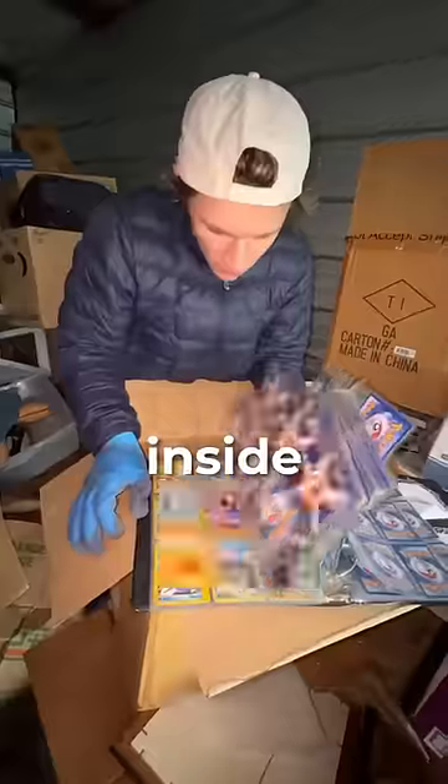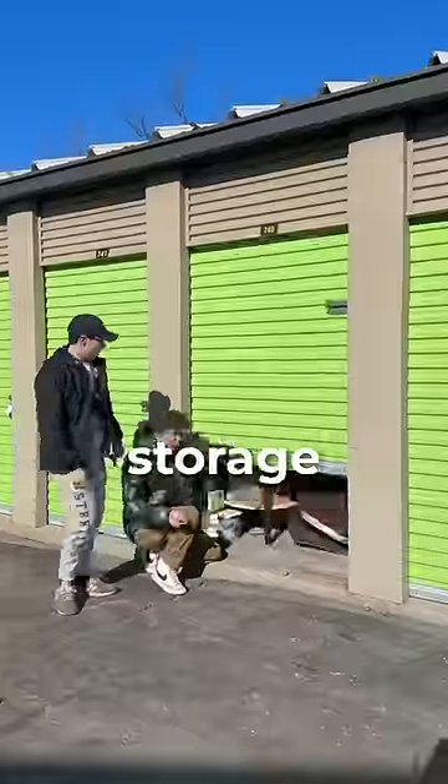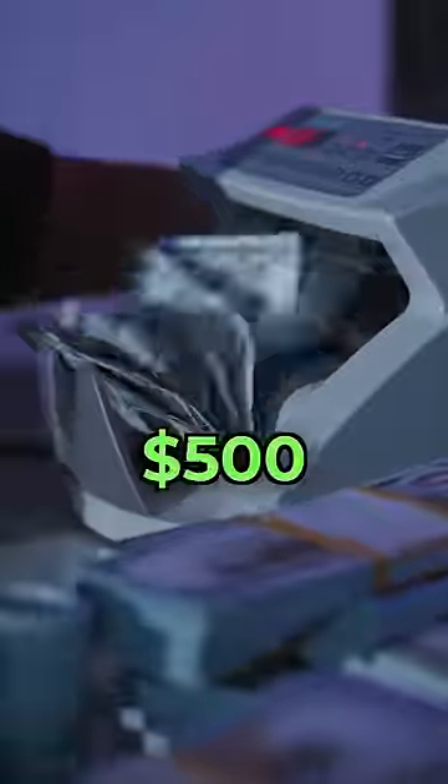Now, after I found some pretty cool stuff inside, I decided to buy five abandoned storage units that ranged from $10 to $1,000, to see how much money we could make. Click here to watch.